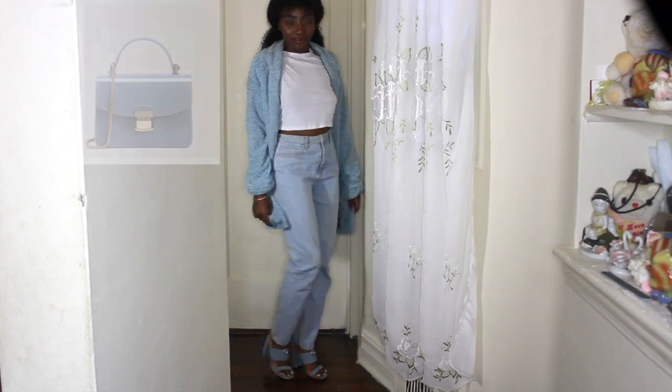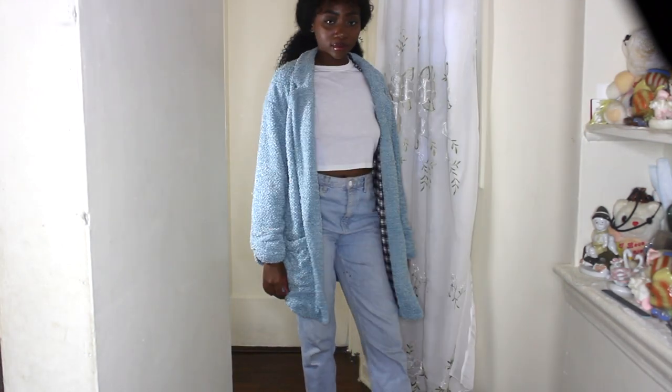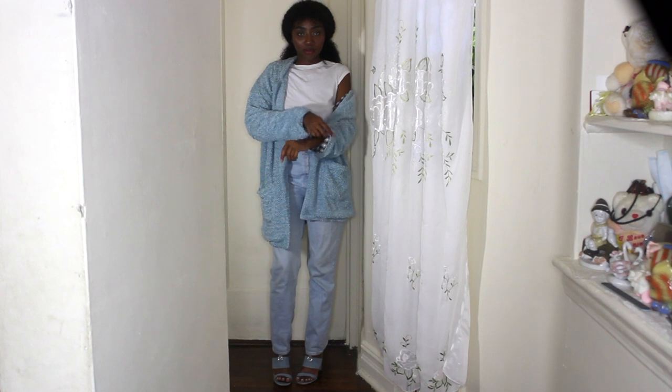It's a really good way to transition that summer trend into the fall as well. If you have a little blue bag, I think that would be so cute and absolutely stunning with this outfit — but unfortunately I didn't have one. But if you guys can envision it, it's the cutest.